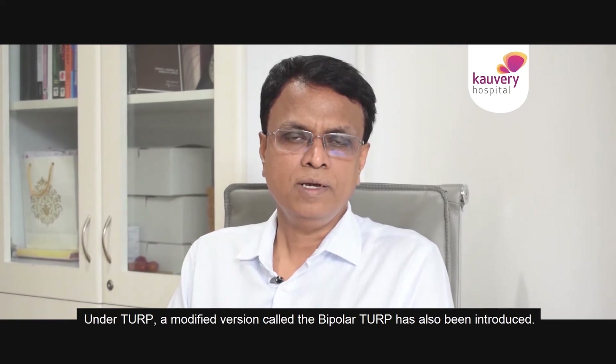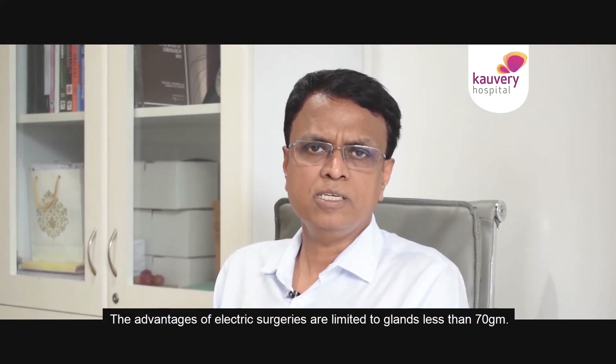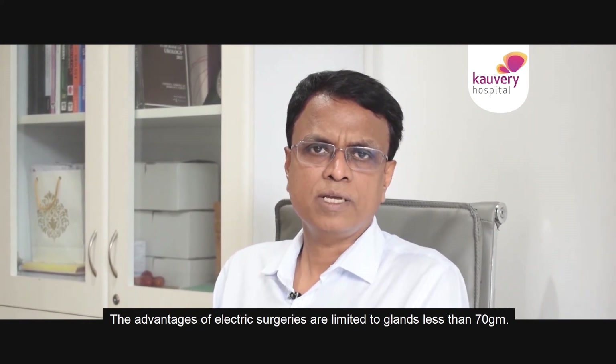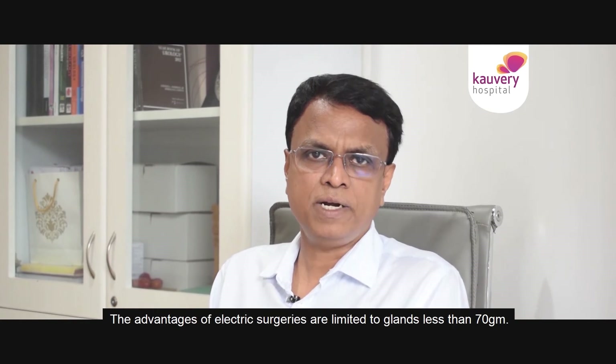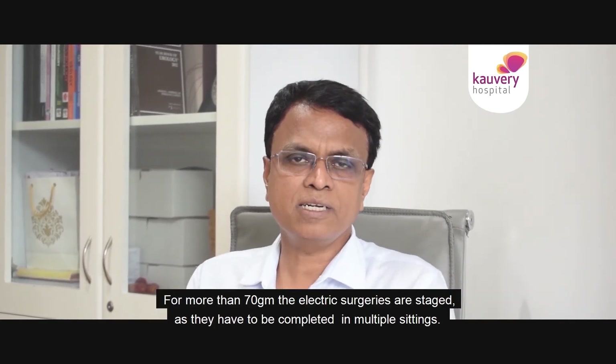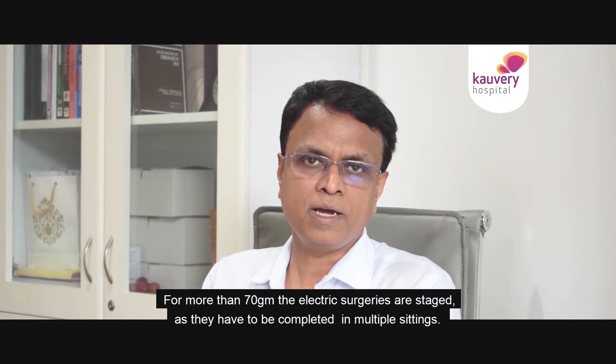Recent modifications include bipolar TURP. However, the advantages of electric surgery are limited to glands less than 70 grams. For glands more than 70 grams, electric surgeries may need to be staged — performed in two or three separate sessions.